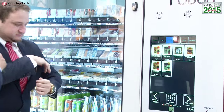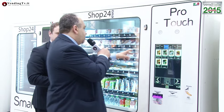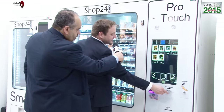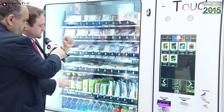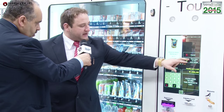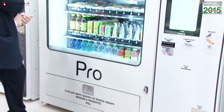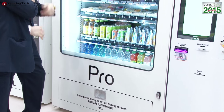Facciamo una prova d'acquisto: inseriamo la fidelity card nella macchina, vediamo il credito disponibile e selezioniamo qualcosa da bere. Come vedete è molto semplice e veloce: appare l'anteprima dell'immagine e si clicca per l'acquisto. Nel frattempo l'ascensore va a prelevare il prodotto — i prodotti non sono a caduta — si apre una barriera termica e di sicurezza, il prodotto viene depositato nel vano di prelievo e un avviso sonoro indica che si può prelevare.